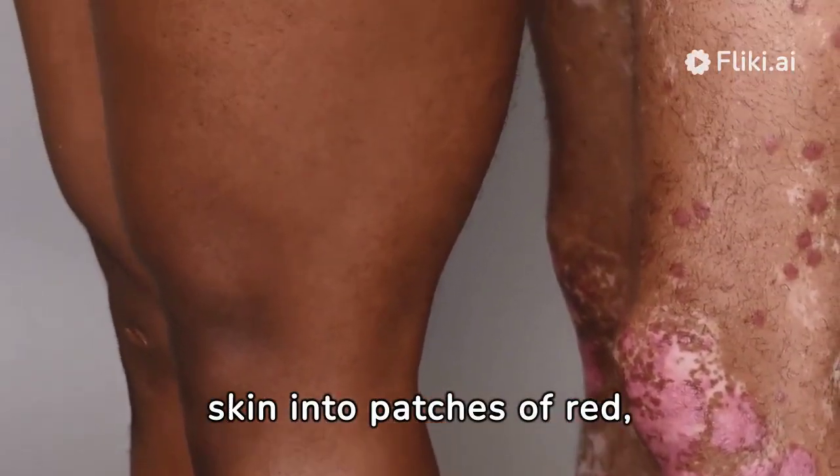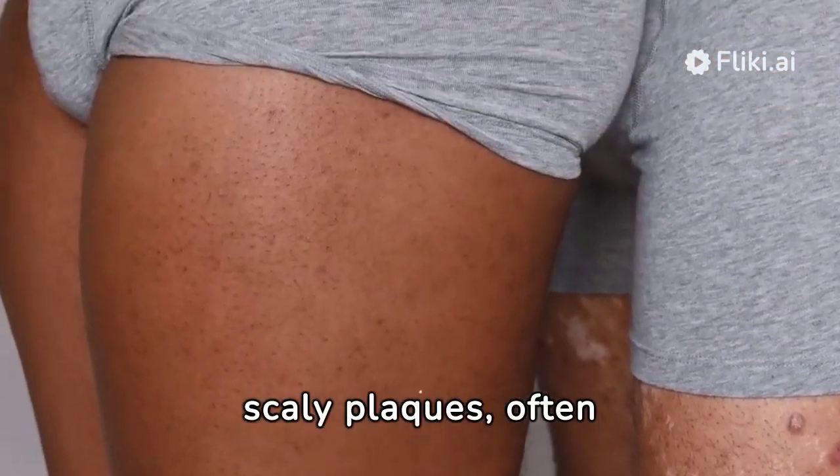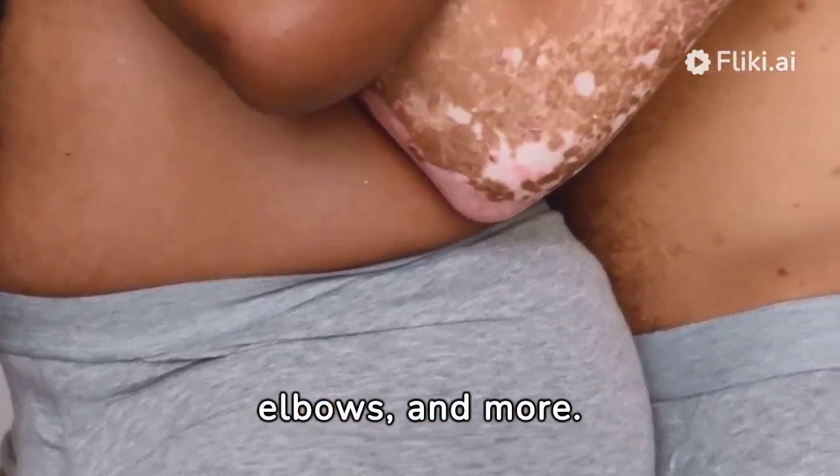Psoriasis transforms skin into patches of red, scaly plaques, often found on the nails, scalp, elbows, and more.